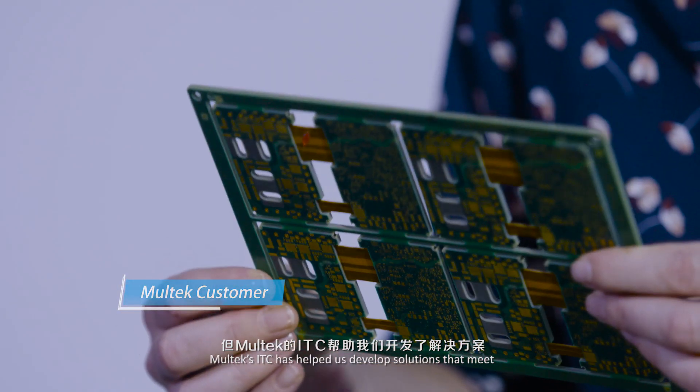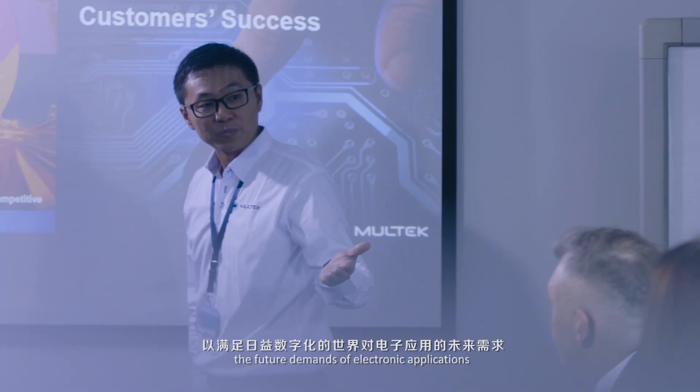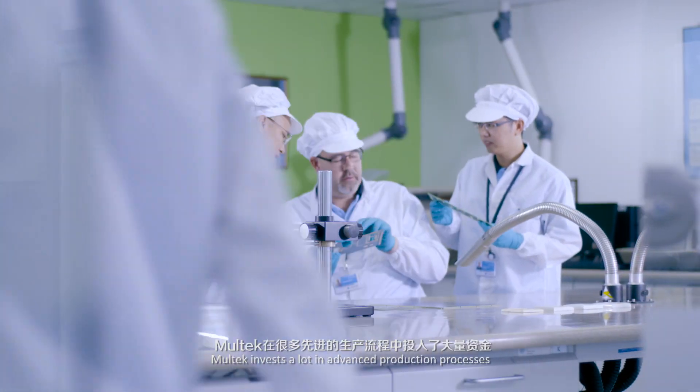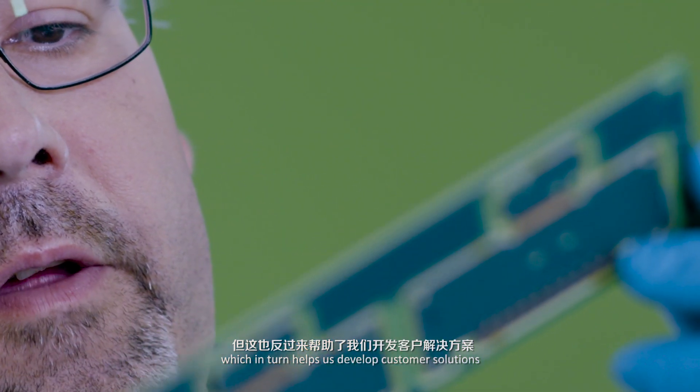Despite rapid technology changes within our industry, Moltec ITC has helped us develop solutions that meet the future demands of electronic applications for an increasingly digital world. Moltec invests a lot in advanced production processes, which in turn helps us develop customer solutions that realize key commercialization opportunities.